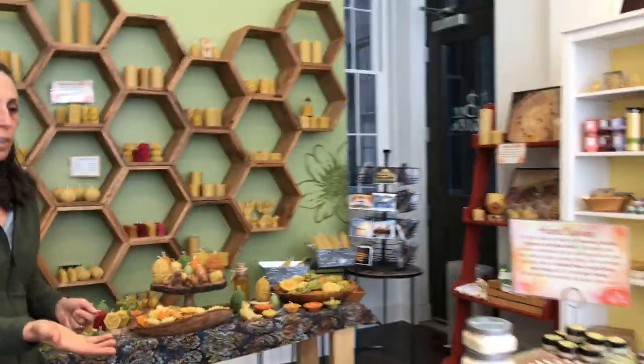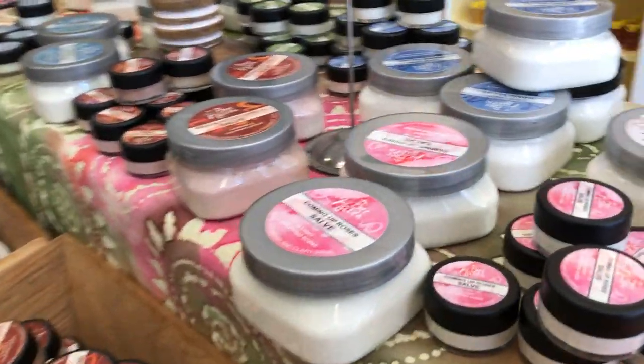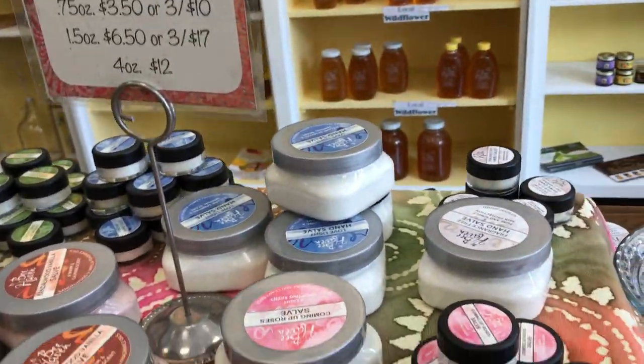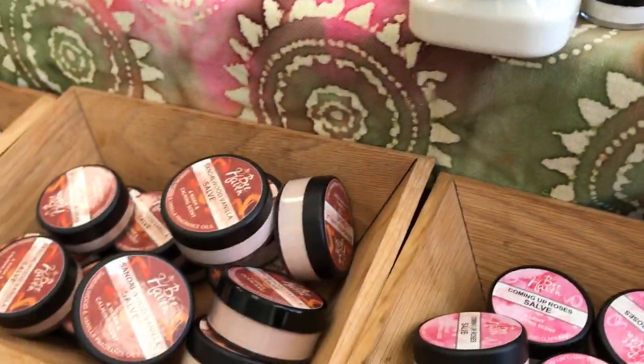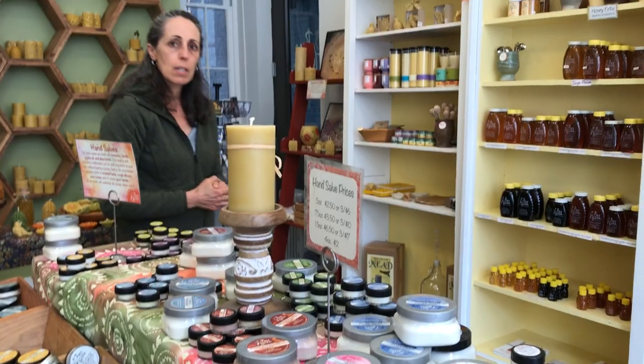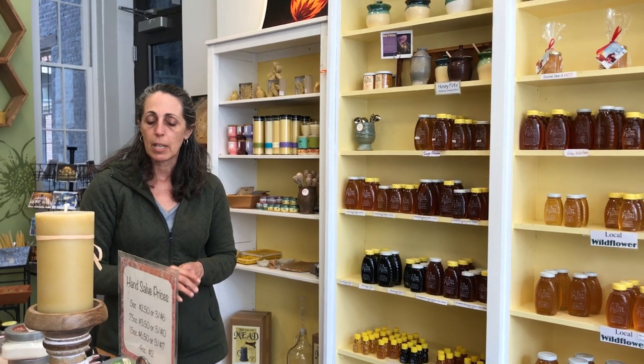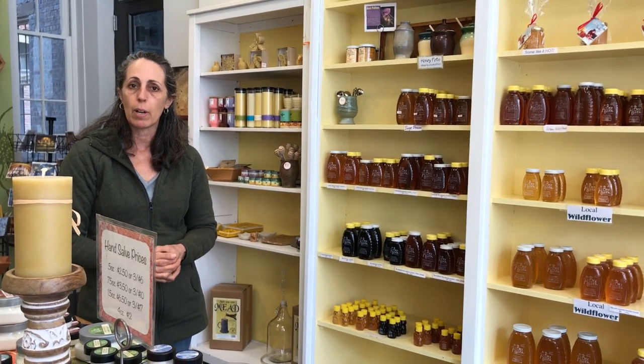Our hand salves are very popular. I make these as well. It's lanolin, beeswax, shea butter, and grapeseed oil. And then the lip balms that are close to you, those are also very, very popular — we go through a lot of those. Are those a fragrance or are they? We have a fragrance-free and then they're all with essential oils, except for the Sandalwood Vanilla which has a fragrance oil.